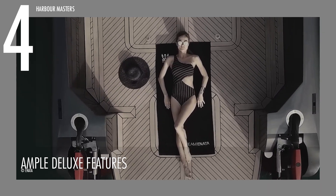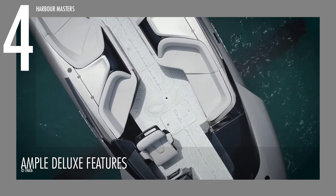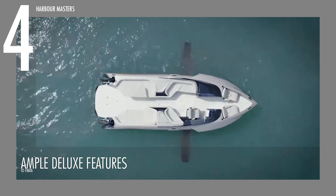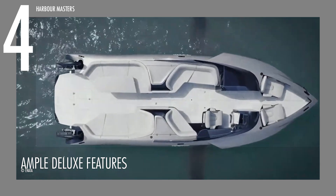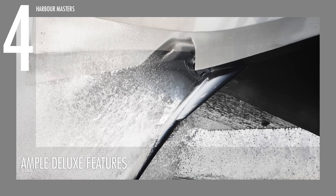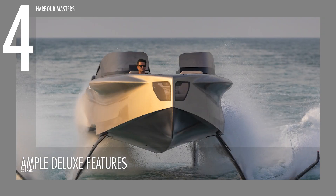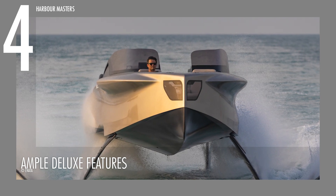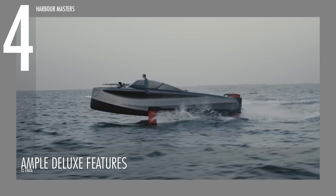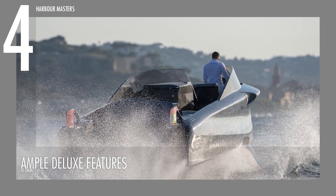The Foiler proves that luxury and fun are not mutually exclusive, as evidenced by its ski pole option for water skiing and a towing point for effortless pairing with a larger superyacht. Its striking hull, boasting a combination of black and white hues with intricate carbon fiber accents, contributes to its aesthetic appeal. The Foiler exudes a sense of opulence and excitement, making it the perfect choice for those seeking both style and functionality in their aquatic adventures.